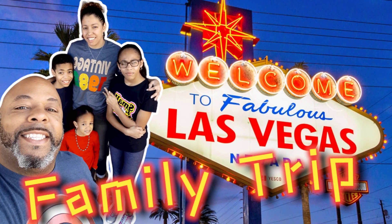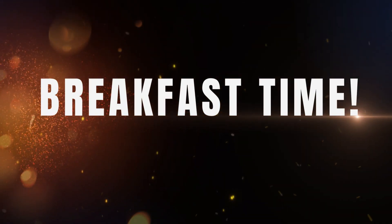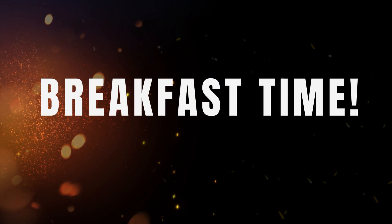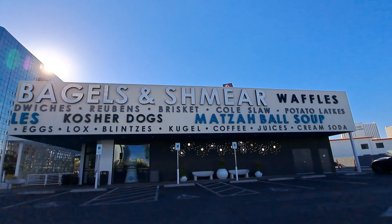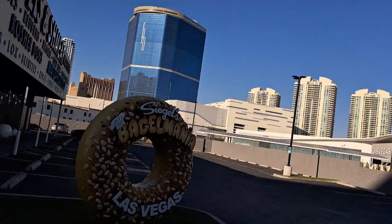Today we're going to talk about things to do in Las Vegas as a family. What better way to kick this video off than by discussing breakfast? With so many options out here in Vegas, we decided to go with Seagulls Bagel Mania.